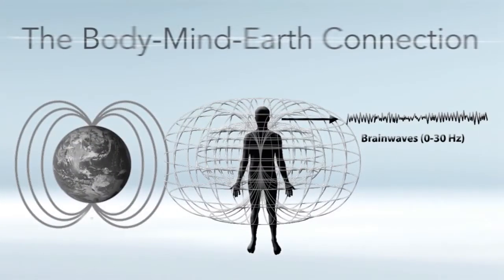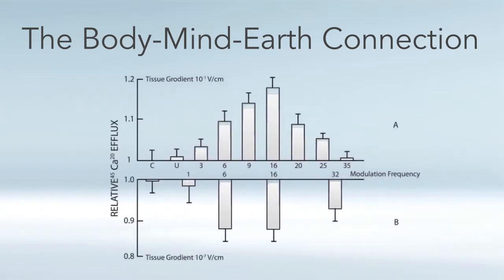I want to talk in a little more detail on the body-mind-earth connection, the 0 to 30 hertz range. Let's begin by looking at a study done by Addy and Bowen, where they found that cells respond primarily to 0 to 30 hertz — meaning if you use frequencies higher than 30 hertz, the cells just don't really respond to those higher frequencies.